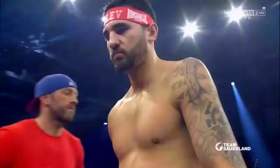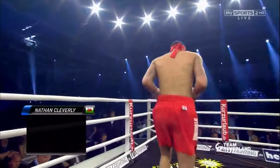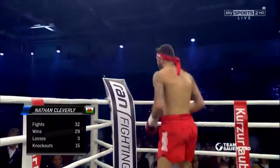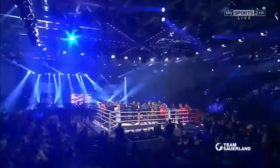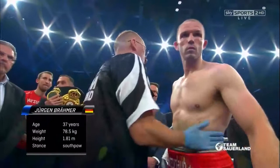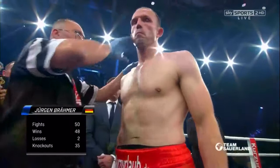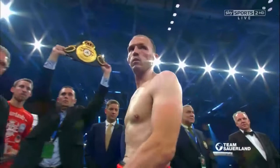Fighting out of the red corner, wearing the red trunks, he weighed in at 79.2 kilos. He has a fight record of 29 wins, just 3 losses, 15 wins by knockout. From Wales, the challenger: Nathan Cleverley. And his opponent across the ring, wearing the red trunks, he weighed in at 78.5 kilos, a record of 48 wins, just 2 losses, and 35 wins by knockout. Please welcome the WBA Light Heavyweight Champion of the World from Germany: Adam Bremer.